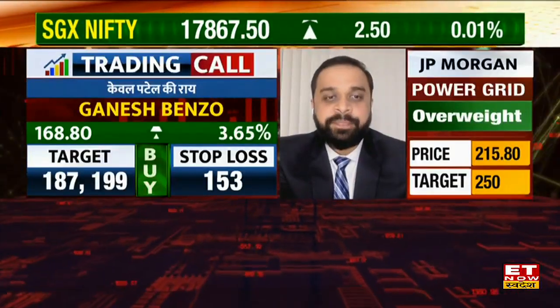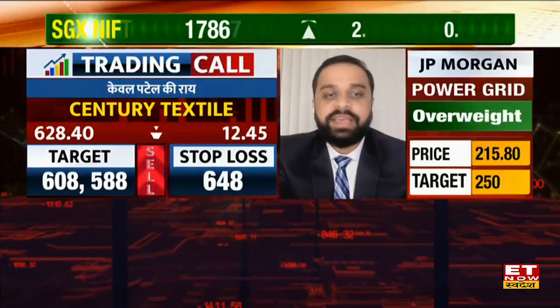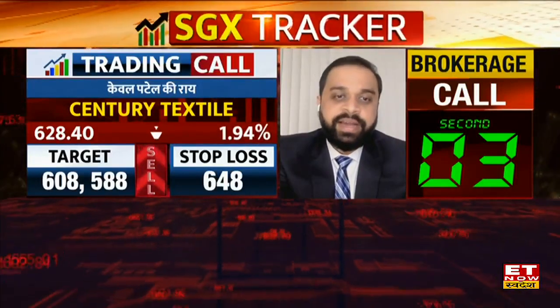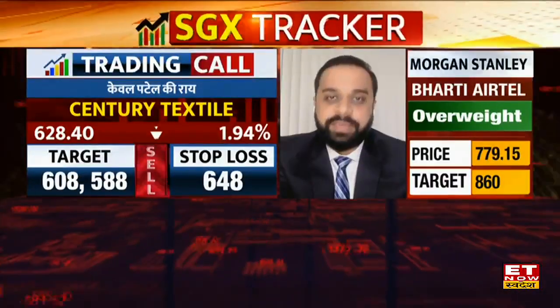I'm going on a short call because the market is range bound. For the short call, I chose Century Textile with CMP 628, stop loss 648 — meaning 20 rupees stop loss — and targets at 608 and 588. On the daily time frame, an inverted cup and handle and descending triangle breakdown is showing. If it goes to the weekly 200 moving average, then it goes to 555.